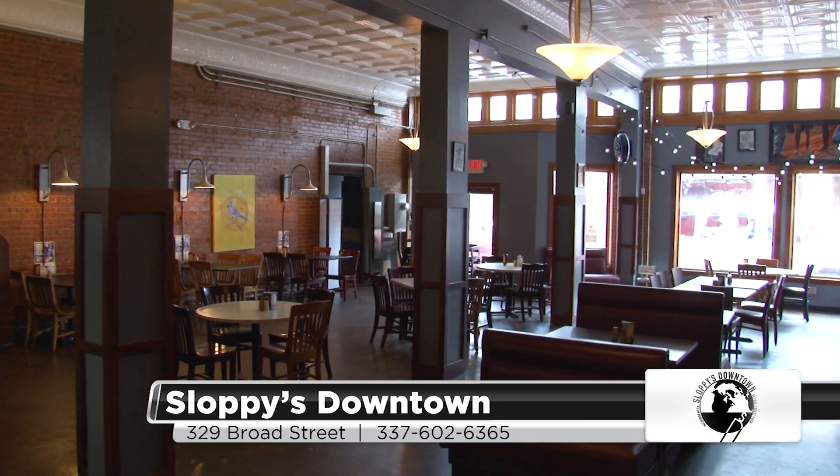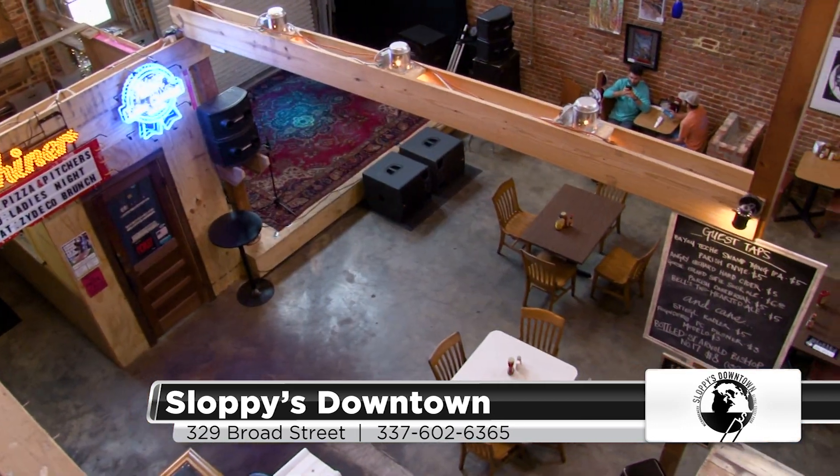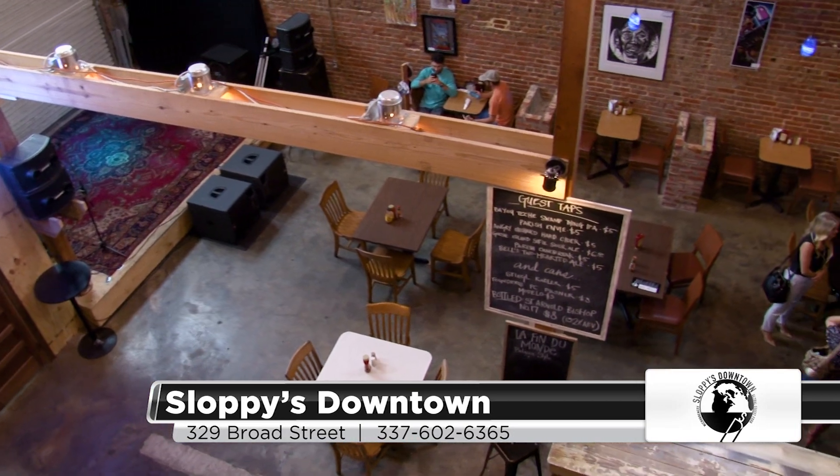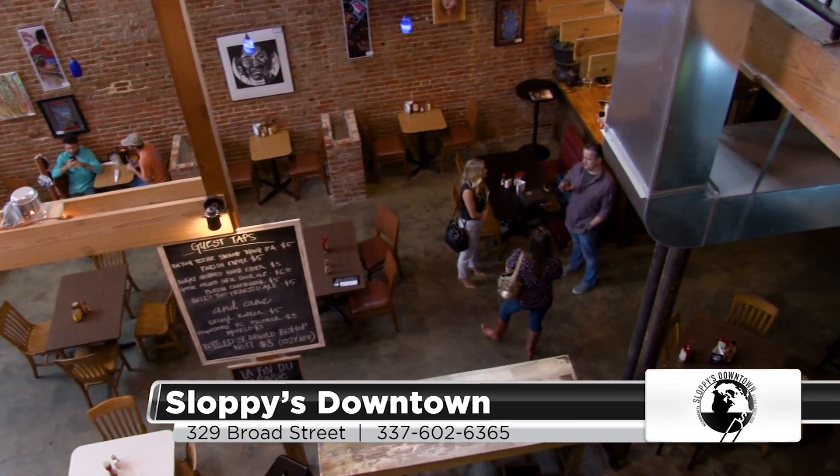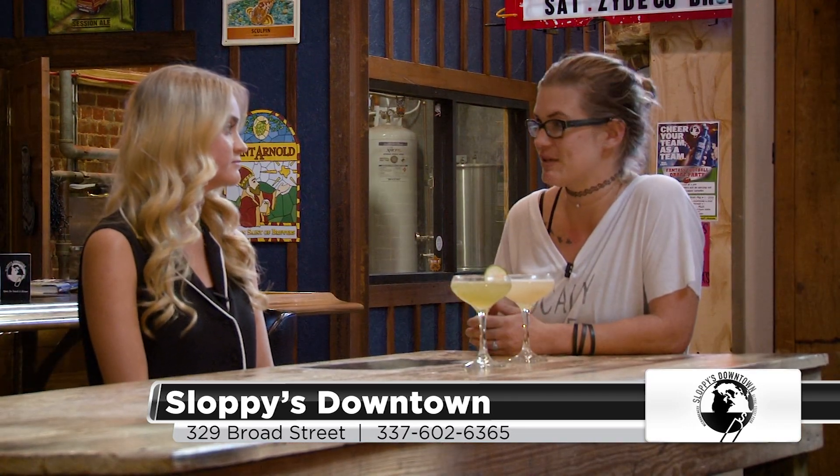I mean, this building is awesome. You'll have so much room in here. We're really excited about expanding and experimenting with new menu items, opening up to the whole bar scene, and just trying some new things out.